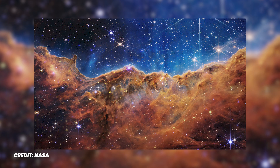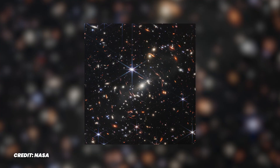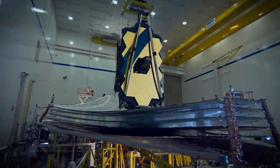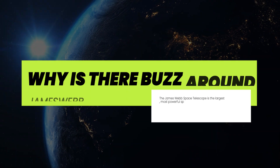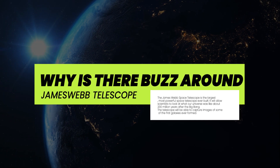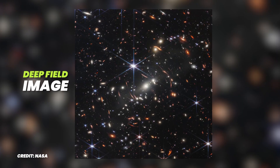We've seen so many images of different kinds of galaxies and stars. However, there has been a different kind of buzz around the James Webb Telescope and the images that have come out. The buzz was big enough that the President of the United States attended the unveiling of the deep field image of the James Webb.